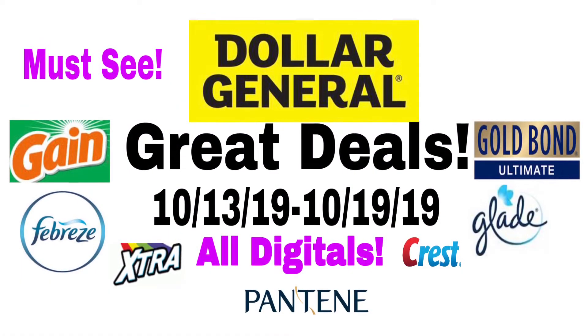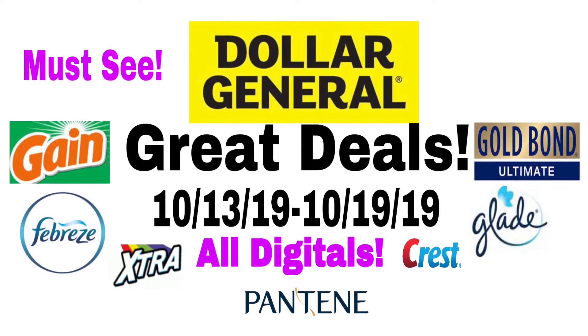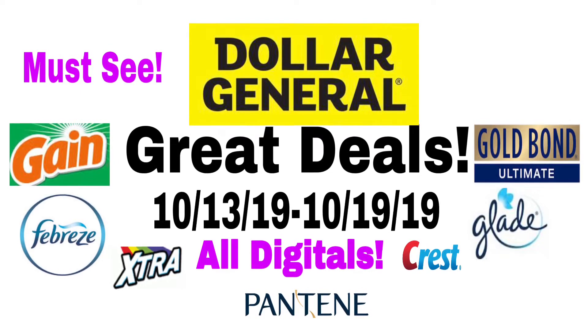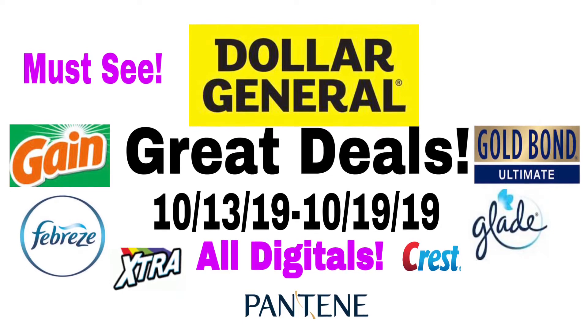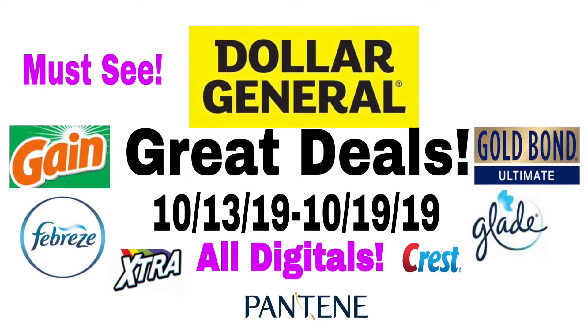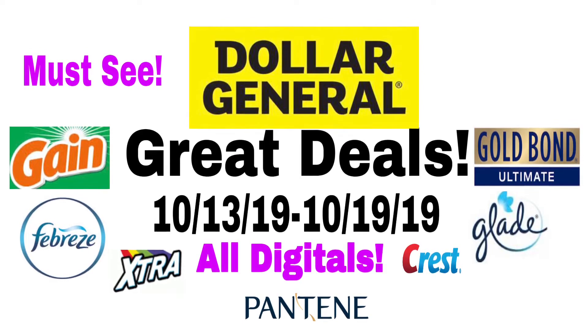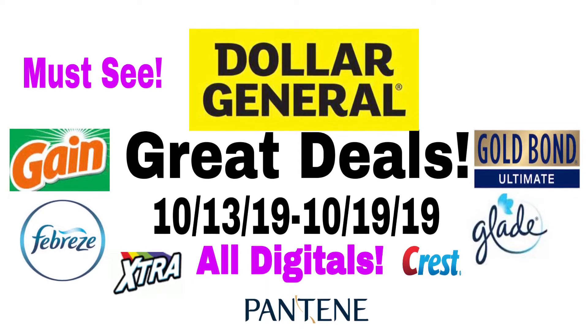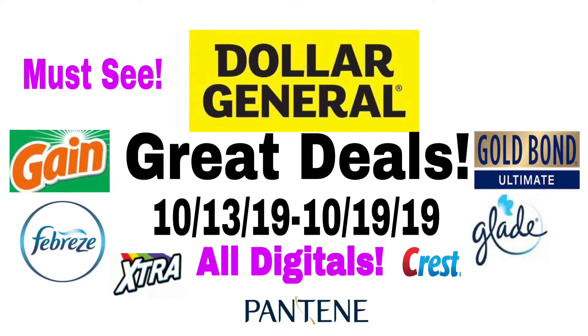Hey guys, this is Alexandria and welcome back to my channel. Today's video is going to be the great deals at Dollar General, and this is going to be going on between October 13th to October 19th, 2019. If you guys are wanting to see these deals, keep on watching, and if you haven't already hit that subscribe button, and if you like these type of videos give the video a big thumbs up.